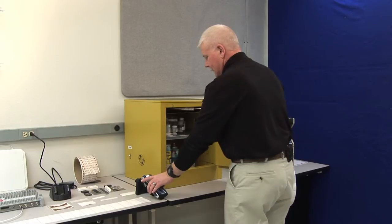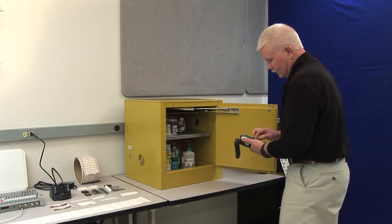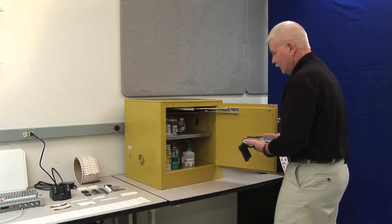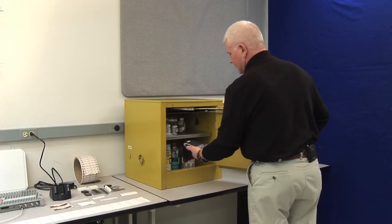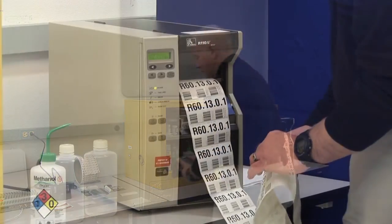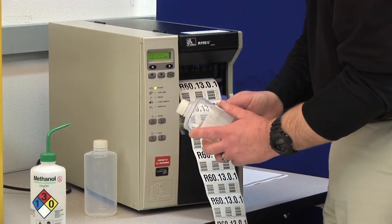Traditionally, chemicals and other inventoried supplies are tracked manually and with barcode. However, with RFID technology, stock levels on shelves can automatically be measured or quantified with little or no human intervention. This makes RFID technology the smarter solution for business operations in today's environment.